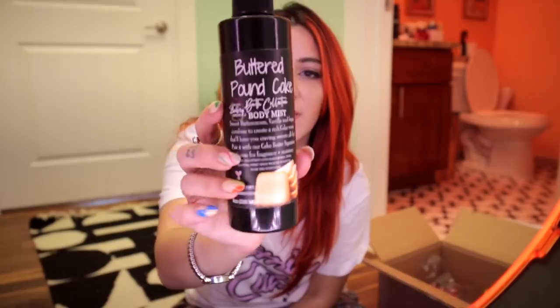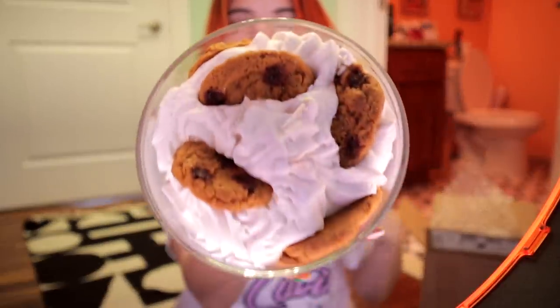The cookie body mist is a little too sweet, but the buttered pound cake body mist is way more subtle — it honestly smells like vanilla ice cream. Last but not least, the mother load: the candle. Oh my god, how do I not eat this? This is the best thing I opened.